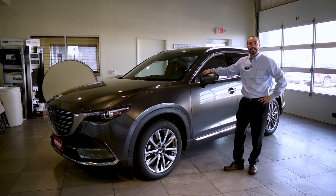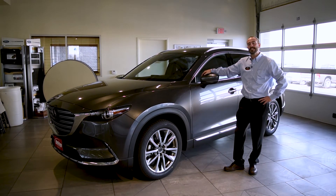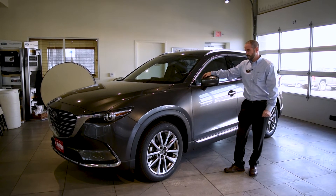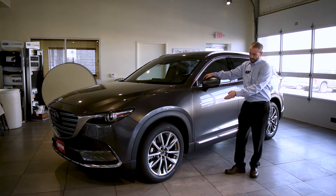Hi, I'm John Krug. We're here at Holiday Mazda to take a look at the 2018 Mazda CX-9. This particular model is a Grand Touring. You can see it's got the 20-inch rims, the front chrome molding, the side chrome molding, along with the aluminum roof rails.